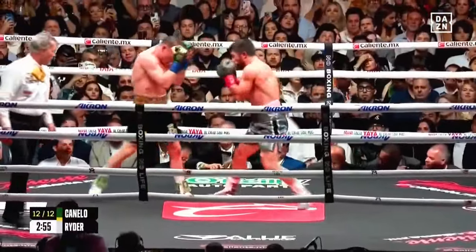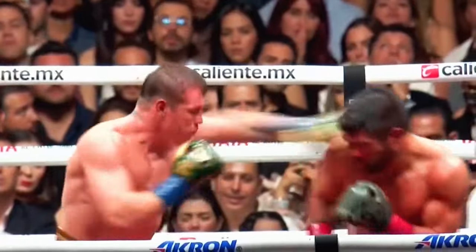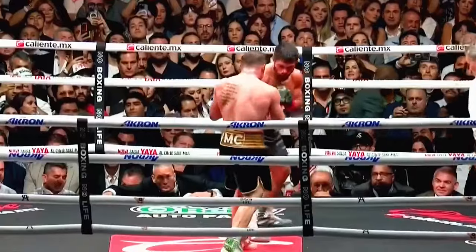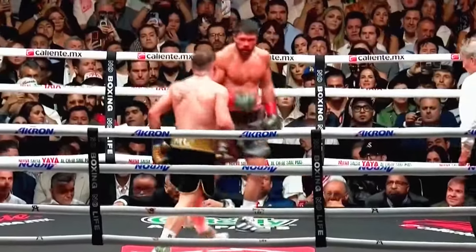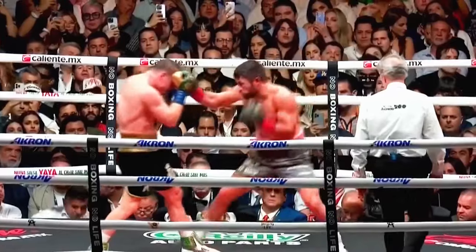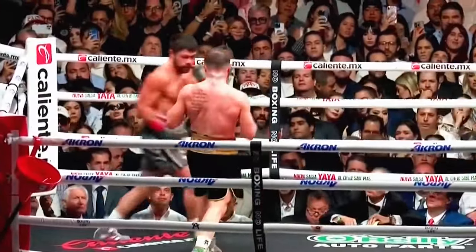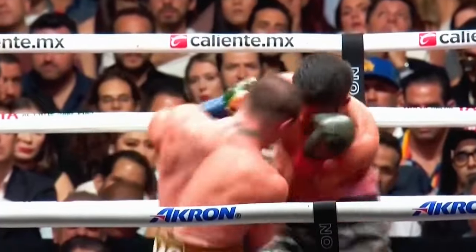How do you have it scored heading into the last round? I've got it 106-102. This is impressive — the footwork is impressive. So with that knockdown, Ryder has shown great resolve. Let's give John Ryder credit — he has really come on over these last two rounds, really proving that he's not just here. Discipline all the way to the end, doesn't make mistakes.